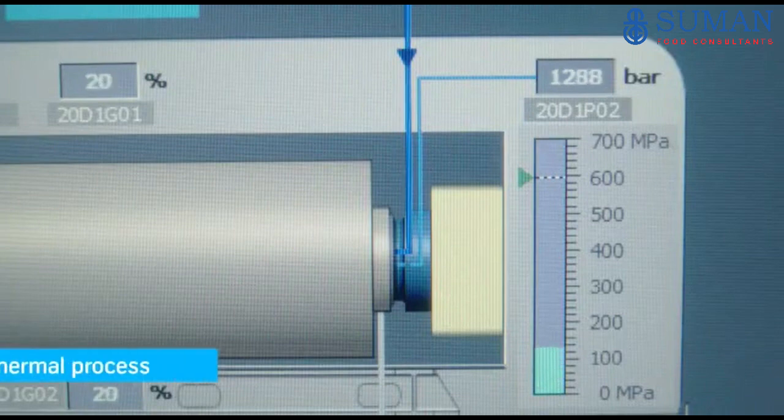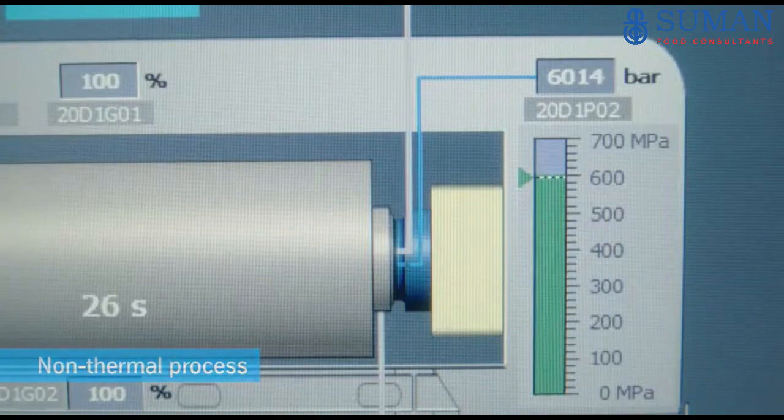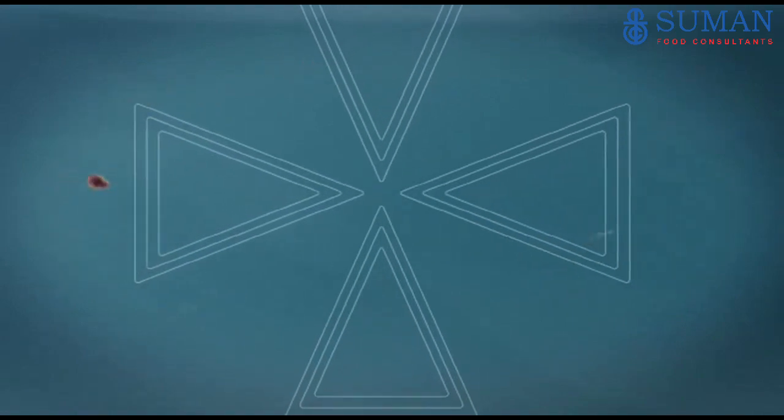Just for a few minutes, water pressure increases up to 6,000 bar. The product will maintain its pure and biological state because no additives except energy and pure water are used.